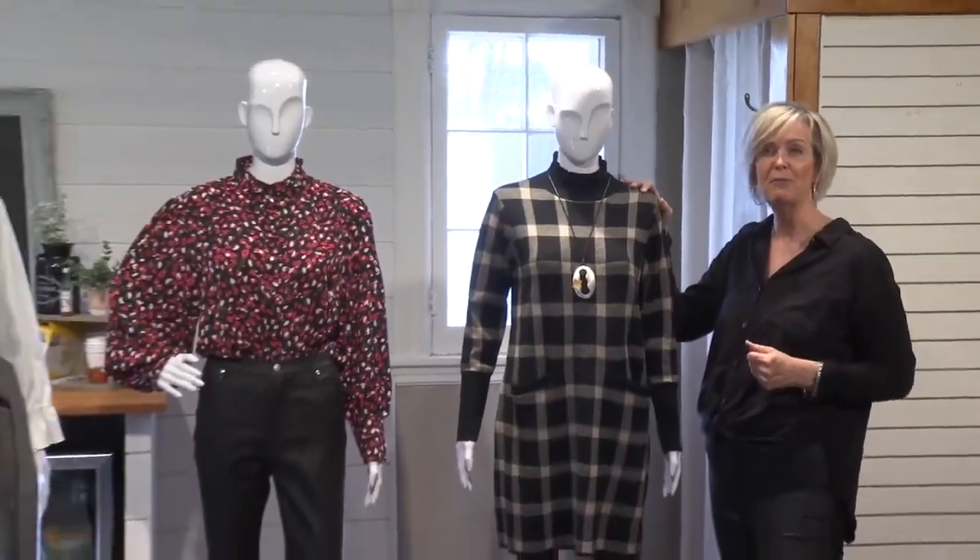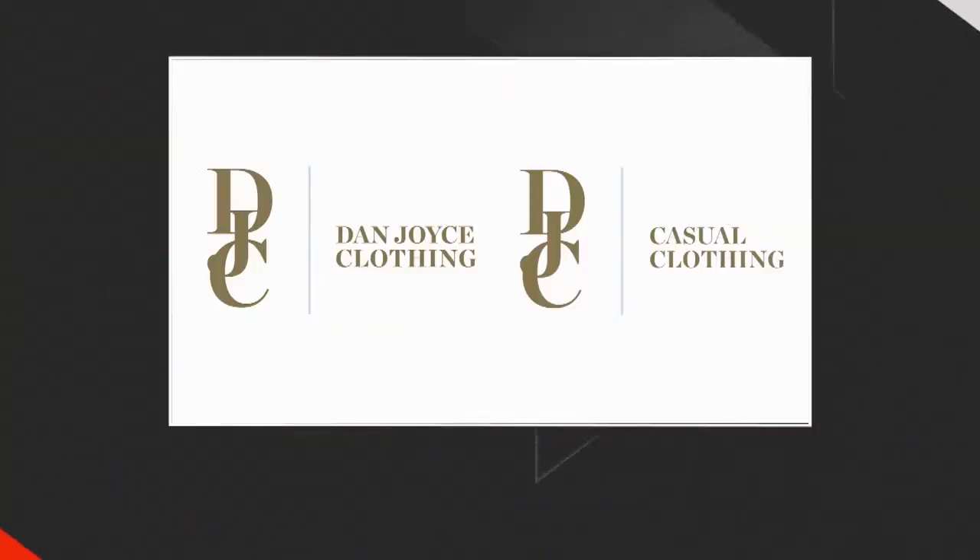So there you have it, three great fall trends. Fashion Friday is brought to you by Dan Joyce Clothing, Hunter Street West, downtown Peterborough, and now open on Burley Street in Apsley.